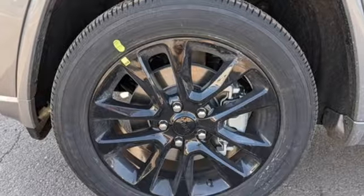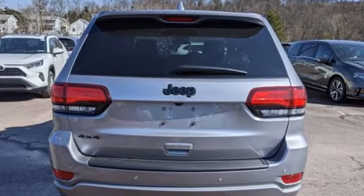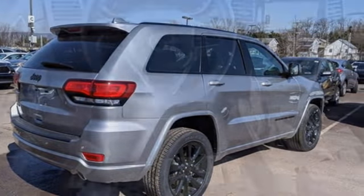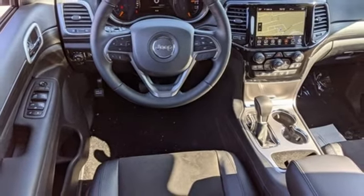V6 engine, dual zone climate control, streaming audio, rear parking sensors, heated steering wheel, Wi-Fi hotspot, external memory control, aluminum wheels, remote engine start, and integrated navigation system with voice activation.